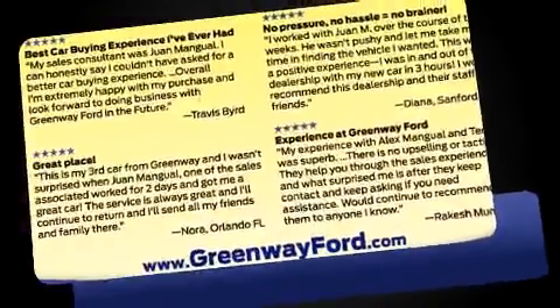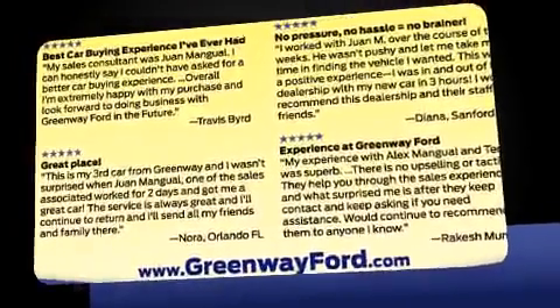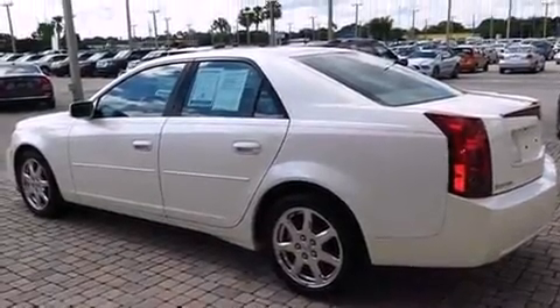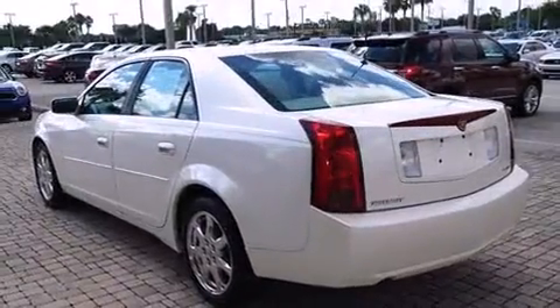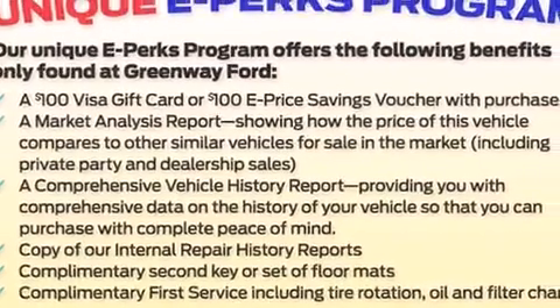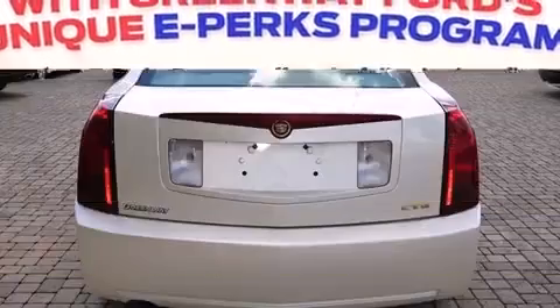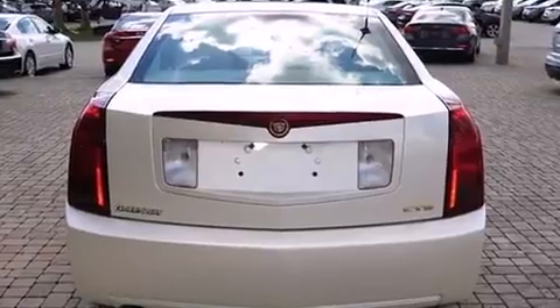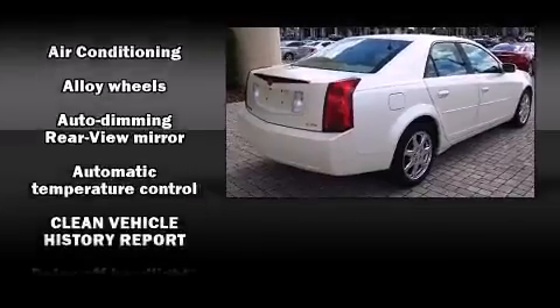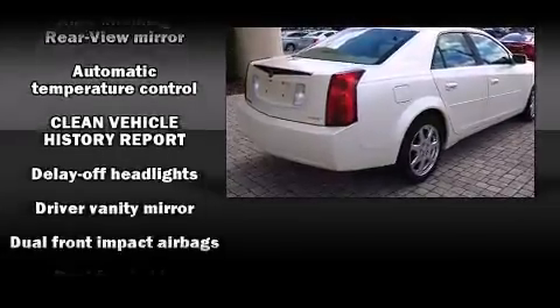It distinguishes itself from the competition with features such as leather upholstery, one-touch window functionality, variably intermittent wipers, an outside temperature display, power and heated door mirrors, and remote keyless entry. Everything is where it ought to be, from the dashboard controls to the door locks and window controls.